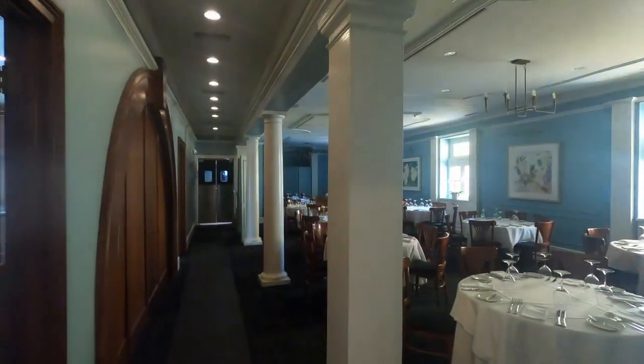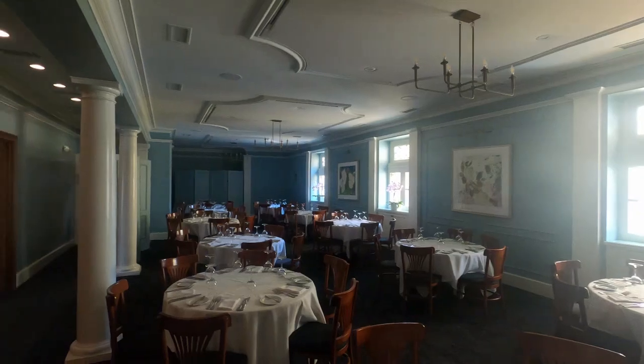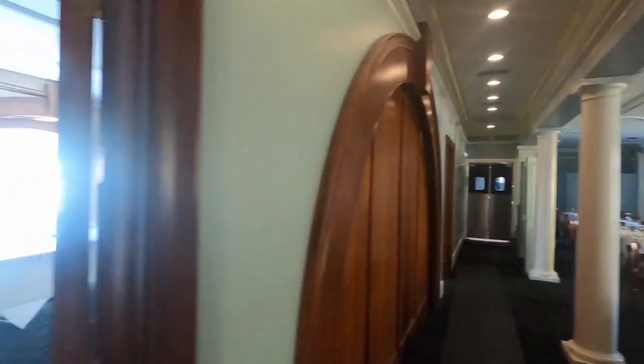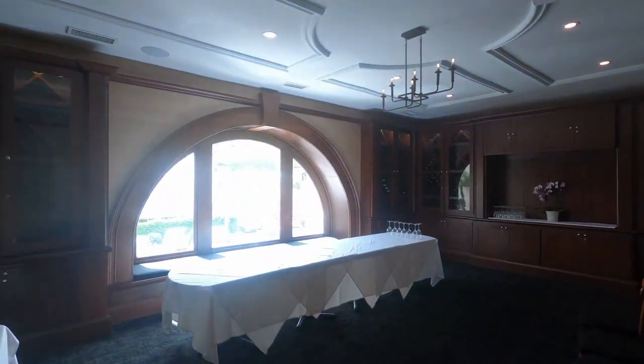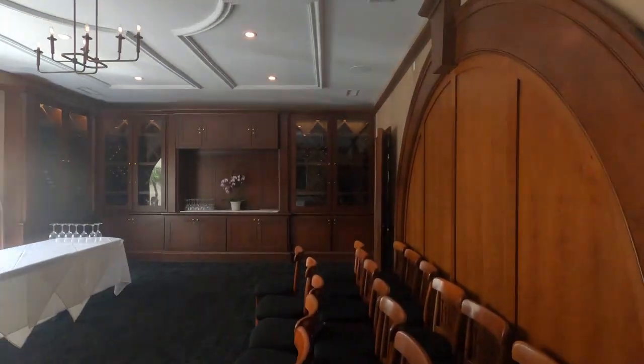Are you looking for a place to have a wedding or a corporate get-together? Their second floor is dedicated to private parties only. It has its own kitchen, its own bar, and look at this meeting area right here. It is so elegant and majestic with that huge window.